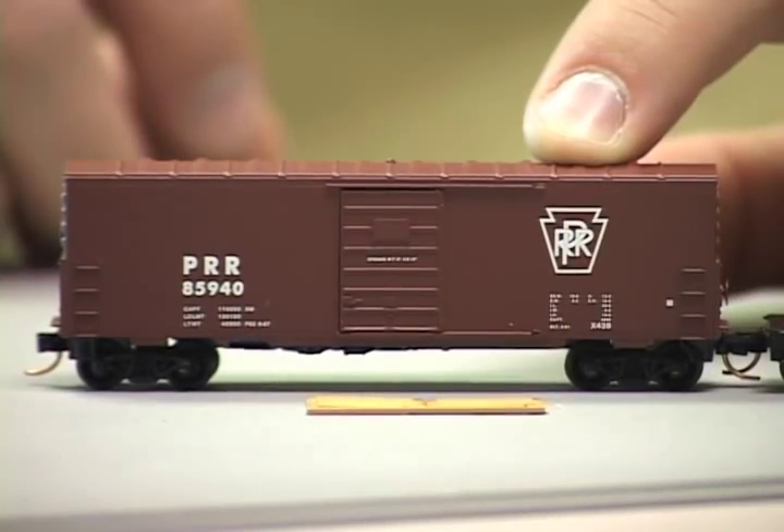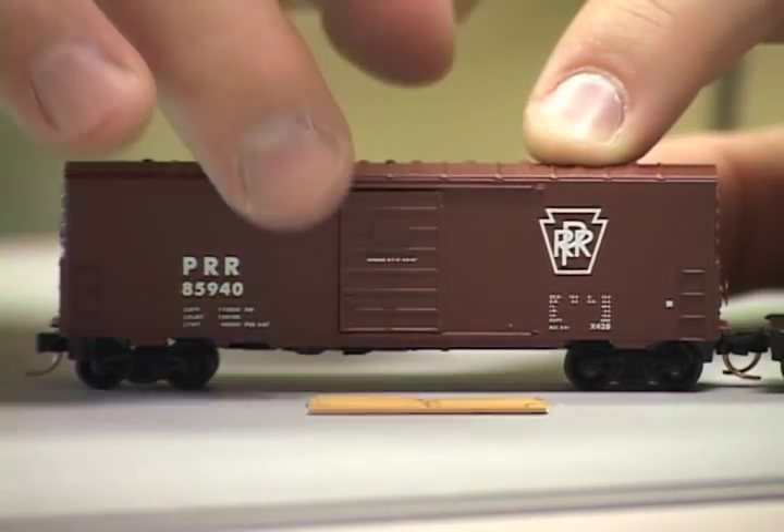Next up are these two new freight cars from Microtrains. The 40-foot box car sells for $19.90, and the 39-foot single-dome tank car sells for $21.40.